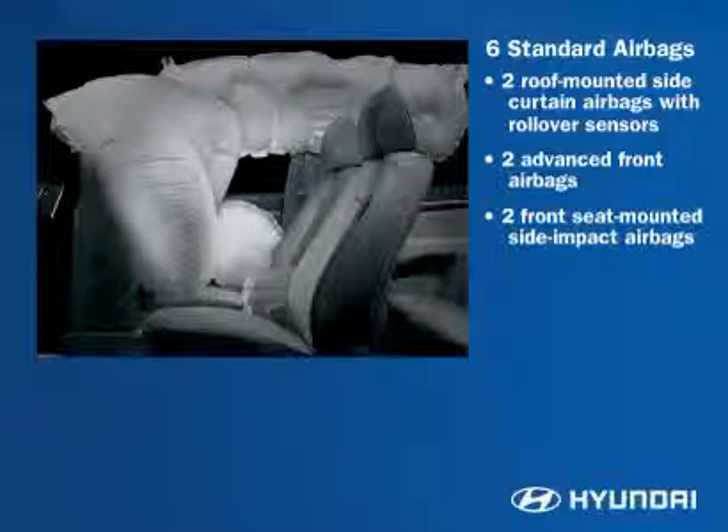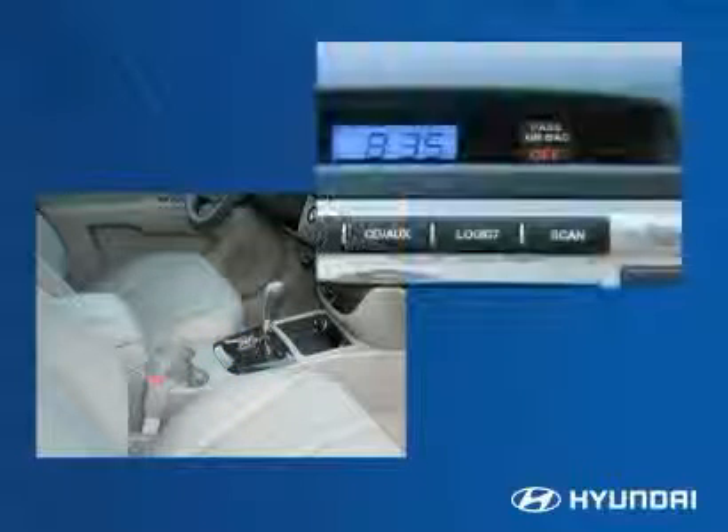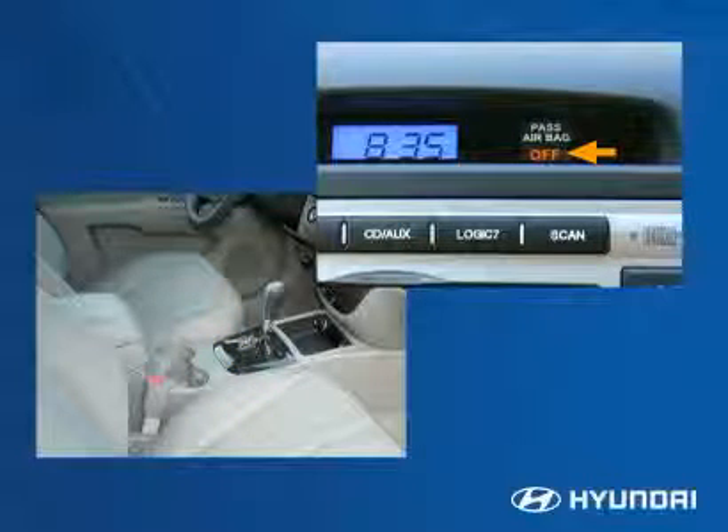When the rollover sensors detect a potential rollover, the control module triggers the side curtain airbags, front seat active head restraints, and an occupant classification system. This advanced system is designed to evaluate the weight and position of the front passenger seat occupant and determine whether or not to deploy the passenger airbag.